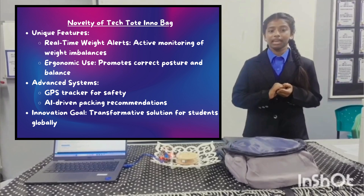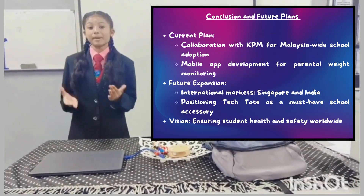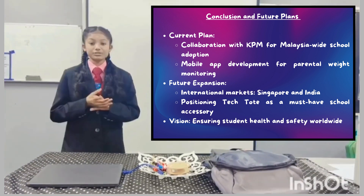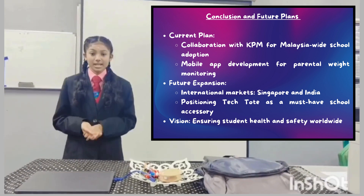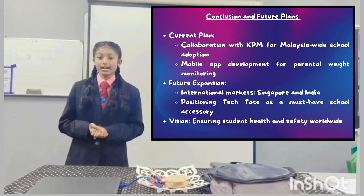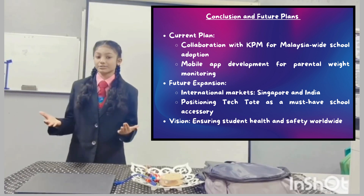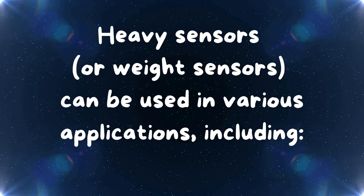Future enhancements include AI-driven packing recommendations, positioning Tech.InnoBag as a transformative solution for students worldwide. We plan to bring Tech.InnoBag to schools by working with KPM and school leaders. We are also creating a mobile app so parents can check their child's bag weight from their phones. In the future, we want to expand to other countries like Singapore and India, where students face the same problem. Our big dream is to make Tech.InnoBag a must-have in all schools to keep students healthy and safe. Thank you.